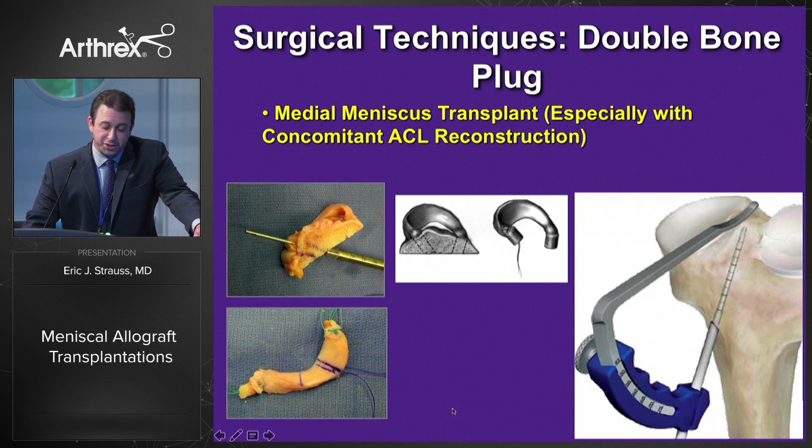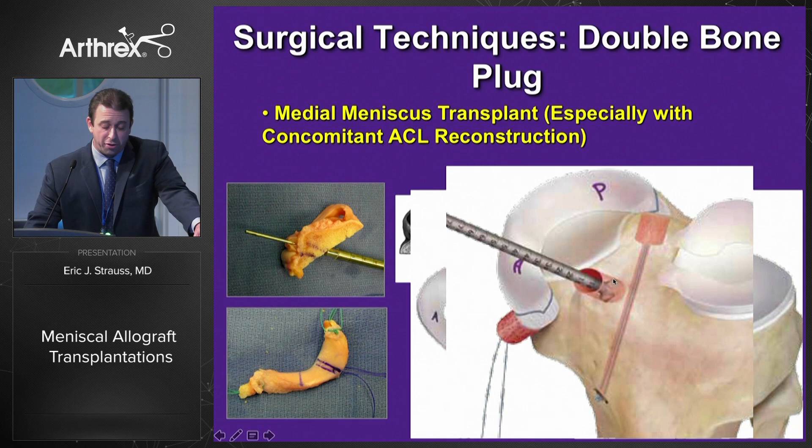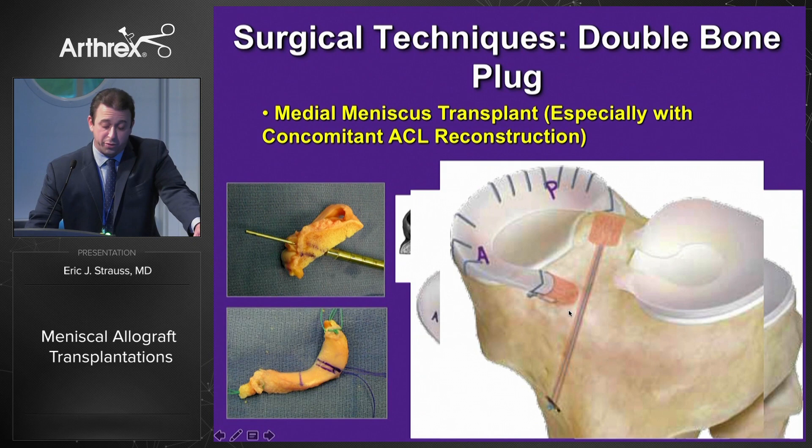For more and more of our medial meniscus transplantations, especially those with a concomitant ACL reconstruction, I prefer to do a double bone plug technique. You can see on the bottom left how we prepare the allograft meniscus with two small bone plugs that are typically seven millimeters in diameter. We start by preparing our posterior tunnel, very similar to preparing for a posterior root repair, using the Arthrex tibial ACL drill guide. We drill a blind tunnel with a flip cutter, pass our posterior plug, then create our anterior tunnel through a small arthrotomy, fix the posterior aspect with a cortical button distally, and our anterior plug with a swivel lock.